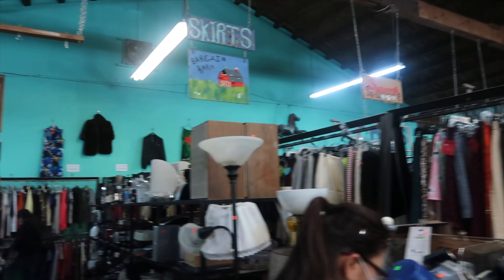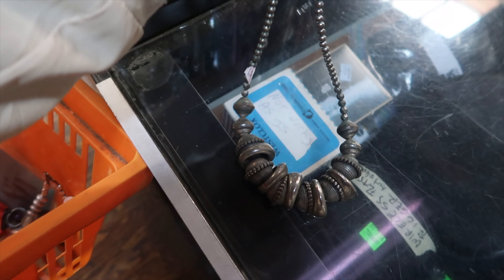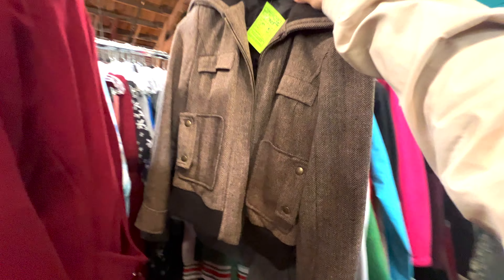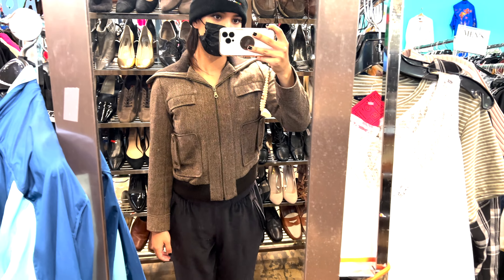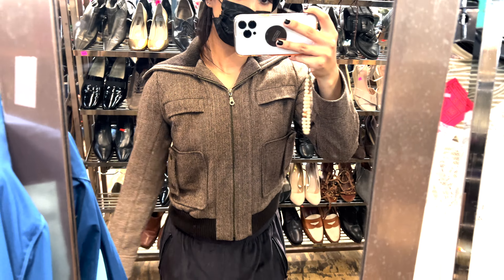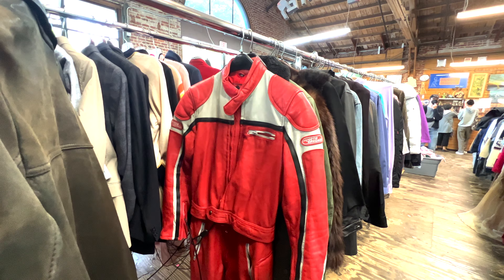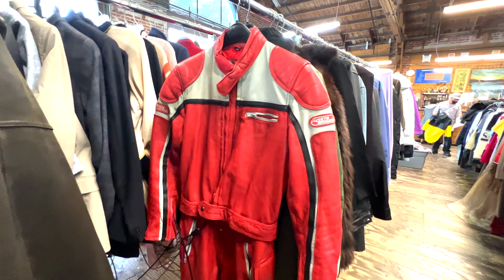The first thrift store I went to was so crowded — they even had a security guard at the door, but they did have a lot of statement jewelry pieces. It kind of reminded me of handmade silver jewelry. And then here I am looking at coats during the summer as if it's not 80 degrees outside. This one was kind of cute — the tag says it's originally from Zara, but it was just short on my sleeves. And this I just thought was so cool: it was a red NASCAR racing tracksuit and I'm pretty sure it was original because it had all this padding on it.